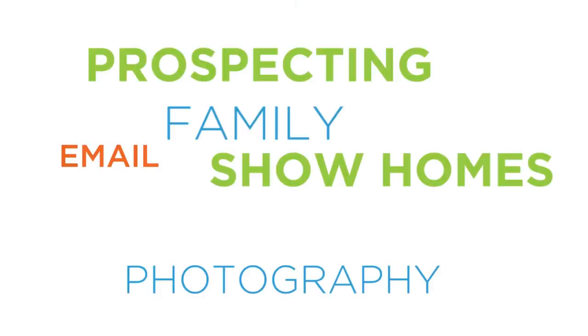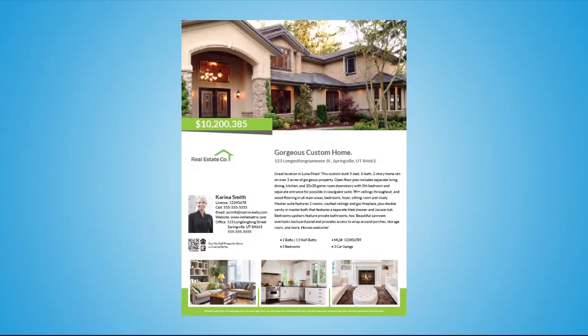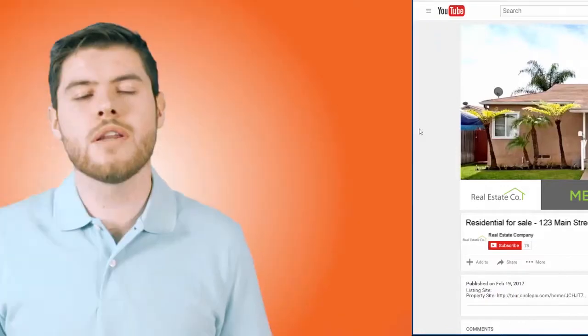I know it's a total cliche, but time really is money, and as a real estate agent, sometimes the last thing it feels like you have time for is marketing your listings. You already have a million things to do, so carving out more time to create property sites, flyers, and YouTube videos is really tough.